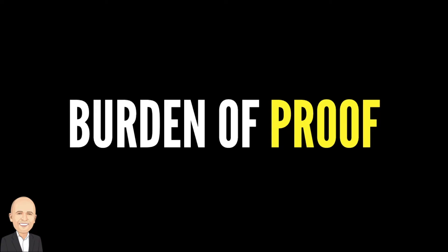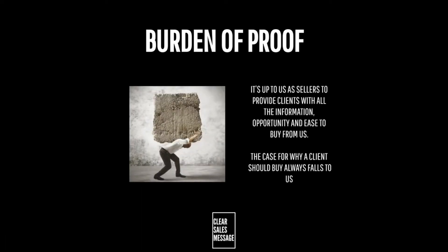Hello and welcome back to another Understand Your Buyer video. In this video we're talking about the burden of proof. The burden of proof reminds us that for us to get clients to buy, we need to do everything possible to give them the information and opportunity they need to do so. The burden is always on us as sellers as to whether they have everything they need to buy or not.